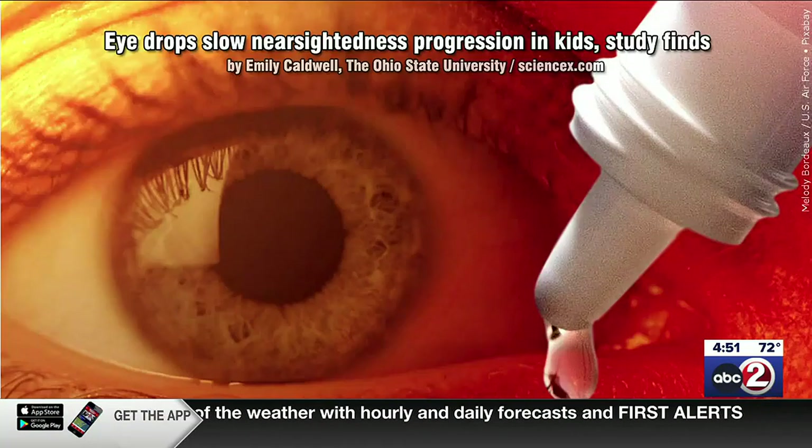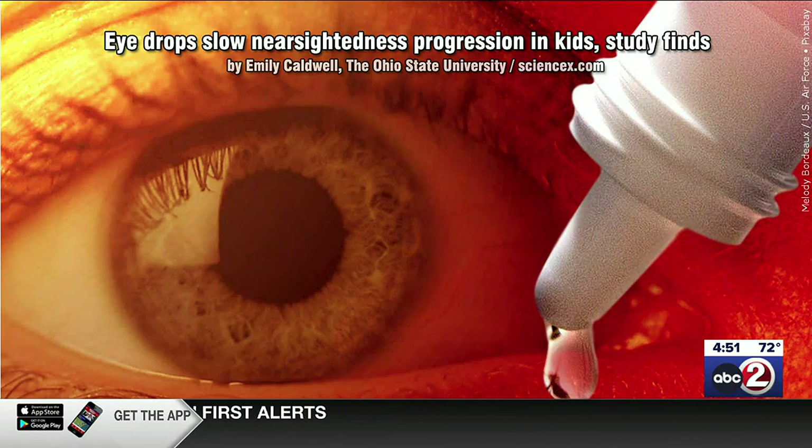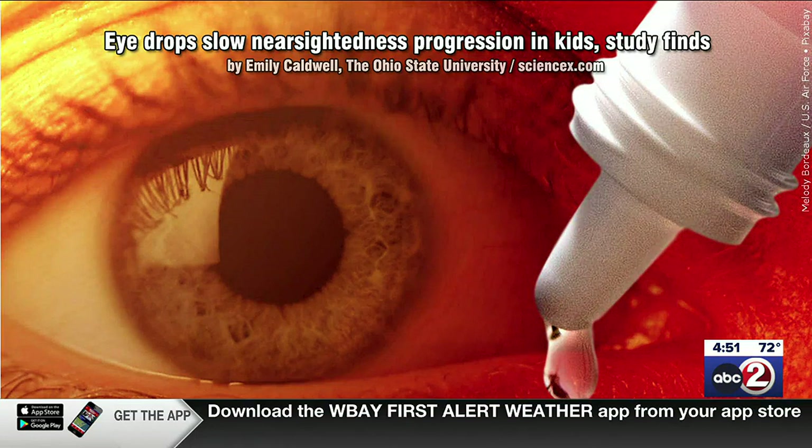Eye drops slow nearsightedness progression in kids. So says this study done in part by Ohio State University. It's been an ongoing three-year study.